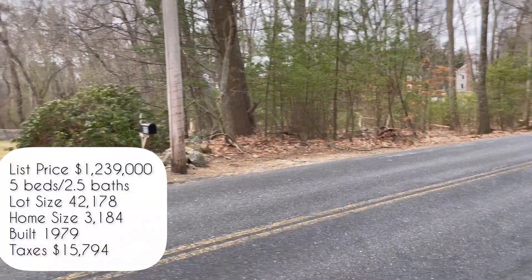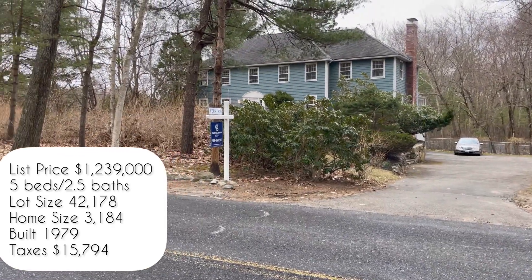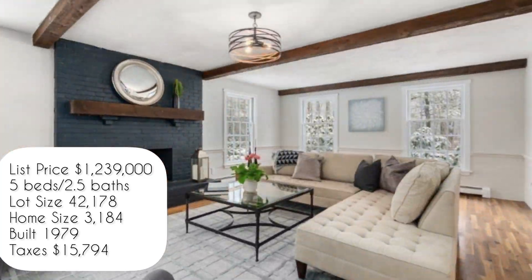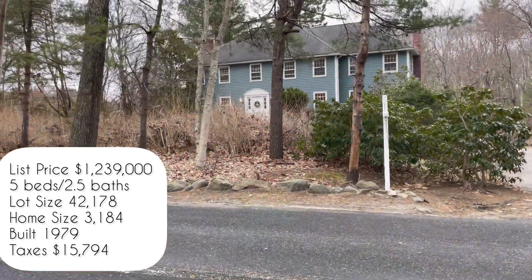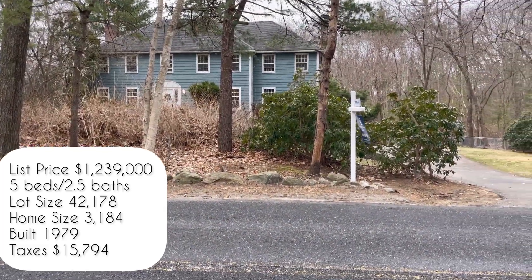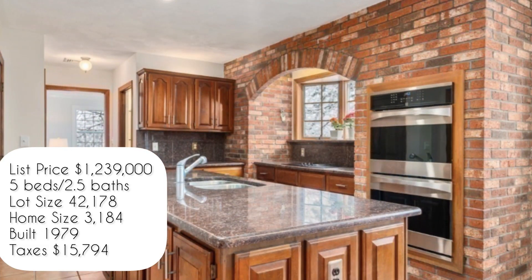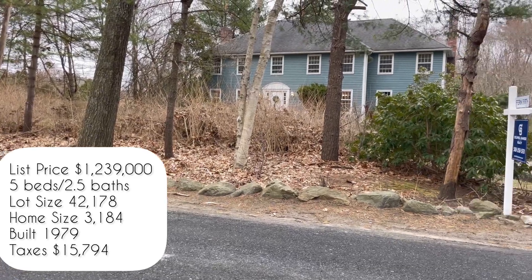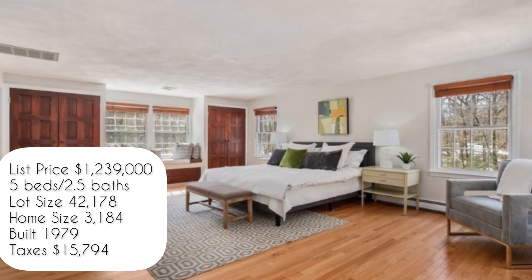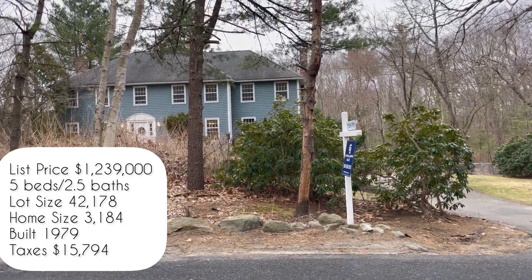This next home is located at 192 Marlborough Road. It is listed at $1.239 million — five beds, two and a half baths. The lot size is a smidge under an acre, and the home is just over 3,000 square feet. Built in 1979, taxes are $15,794. This home has a really unique brick kitchen, hardwood floors upstairs, freshly painted, and five bedrooms with one being used as an office. Again, this home is on a country road in Sudbury, and it has central air and a two-car garage.